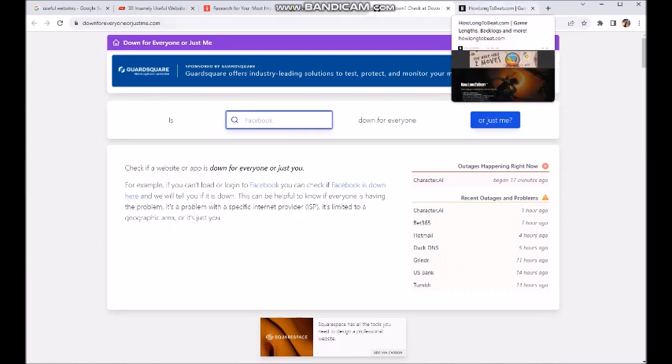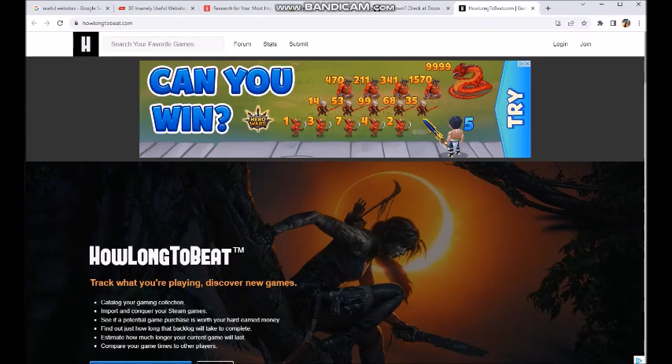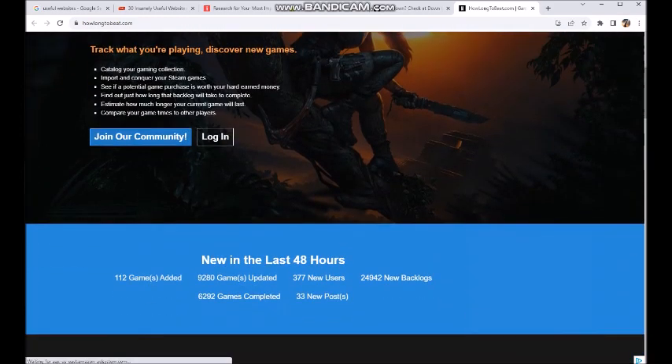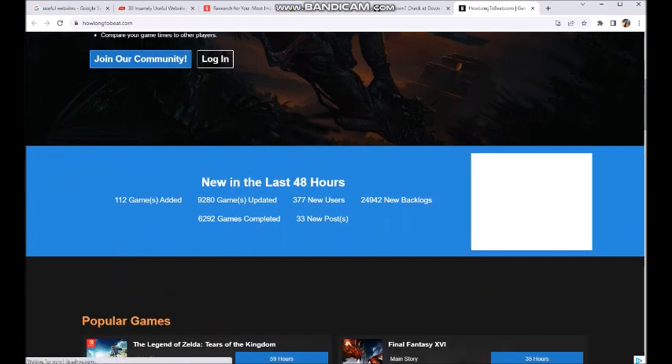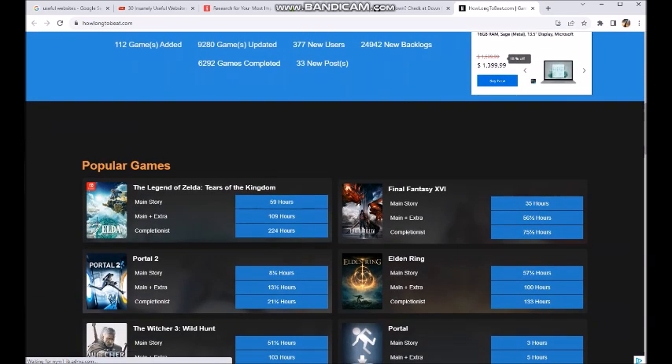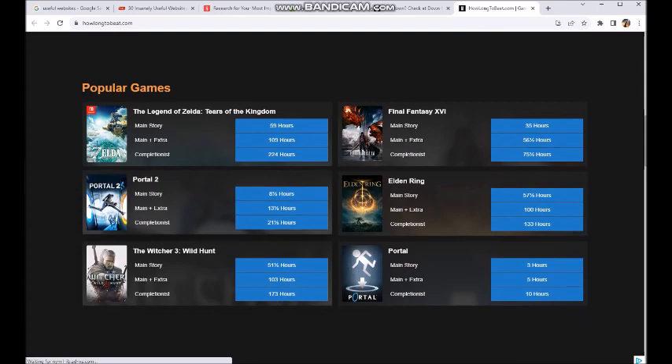The last one I want to show you guys in this video: How Long to Beat. If you're not a hardcore gamer, maybe you're just a casual gamer and you want to get a game but you don't want to spend like two weeks trying to finish the thing — how long does it take for a normal person to complete the game? This will tell you. Portal 2, you can do it in eight and a half hours. Completionist — completing absolutely every part of the game — 21 hours.